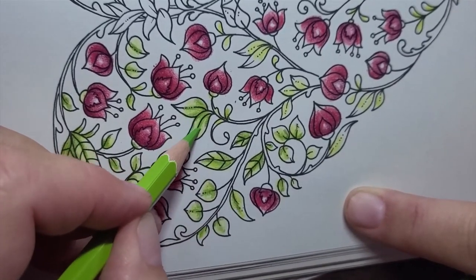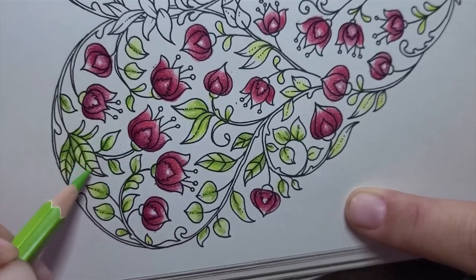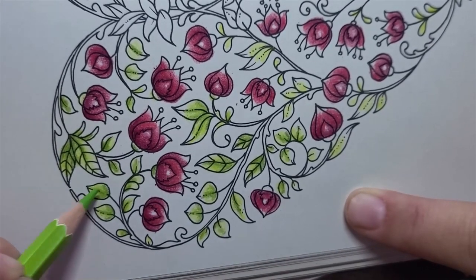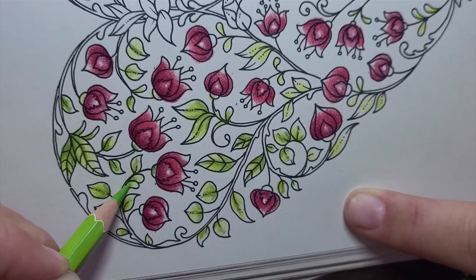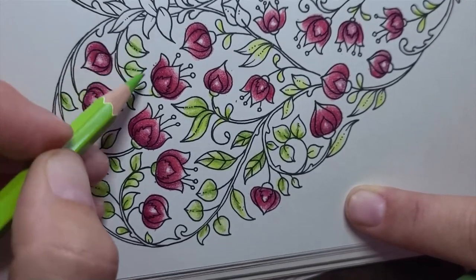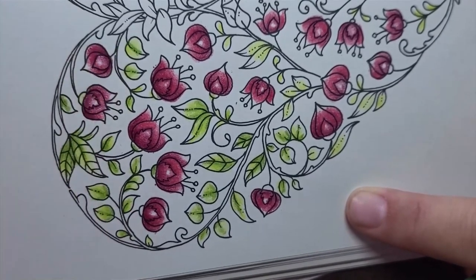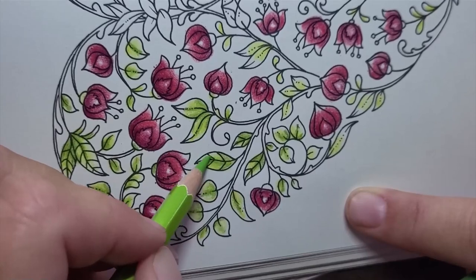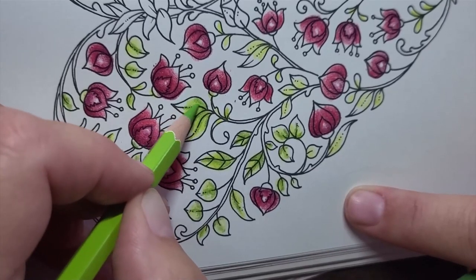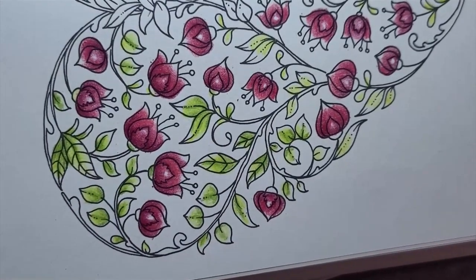I wonder if you can see how lovely these colors are blending together — it's just so easy. Pencils are the cleanest, and so far, no crumbs. On that last page between the metallics, the Derwent Drawing, and the Amazon Basics, there were no crumbs left behind.